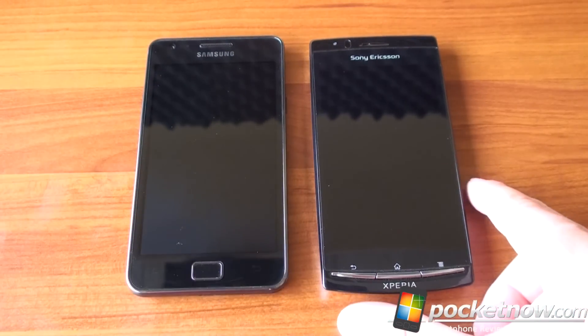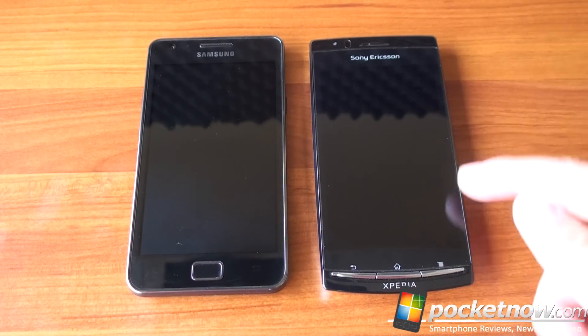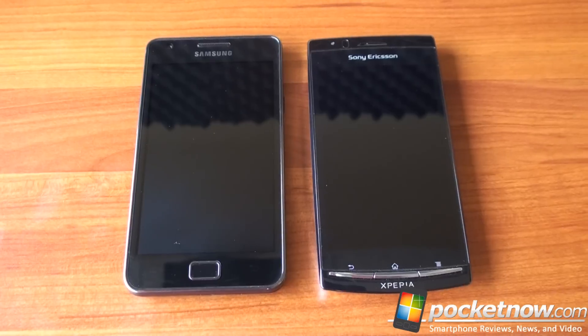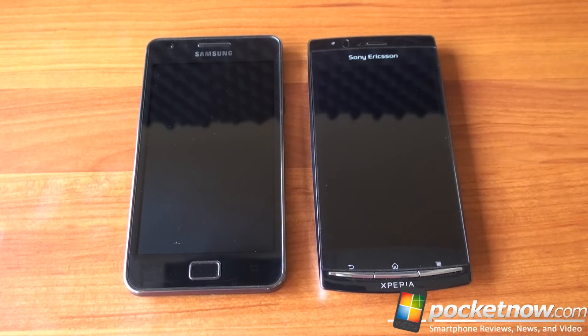The screen on the Xperia Arc is a little bit smaller than on the Galaxy S2 — 4.2 inches instead of 4.3 inches. The resolution is slightly greater: it's FWVGA, so that is 854 by 480, giving you an extra 54 pixels. Neither of these devices have the newer QHD screens that go all the way to 960 by 540, but there's not that big of a difference between WVGA or FWVGA and the higher QHD display.